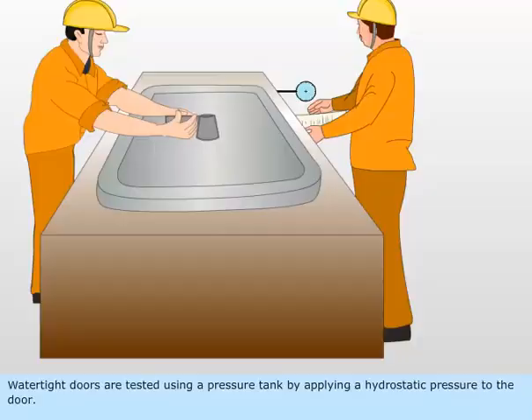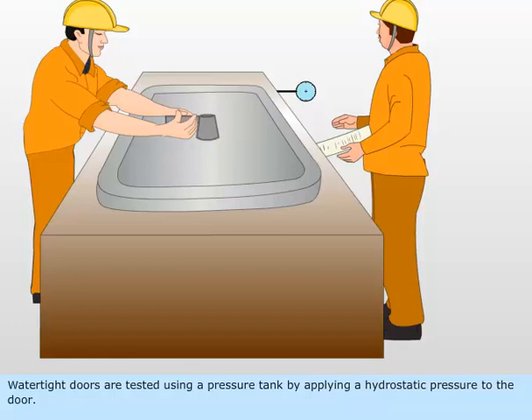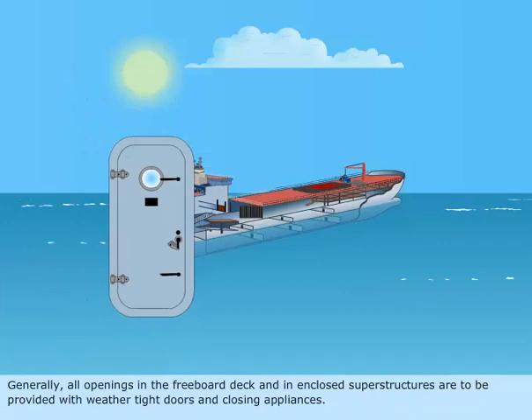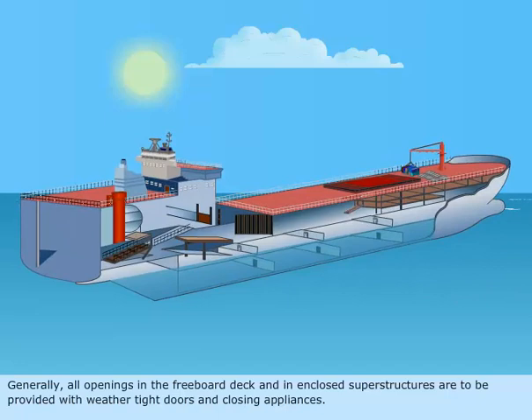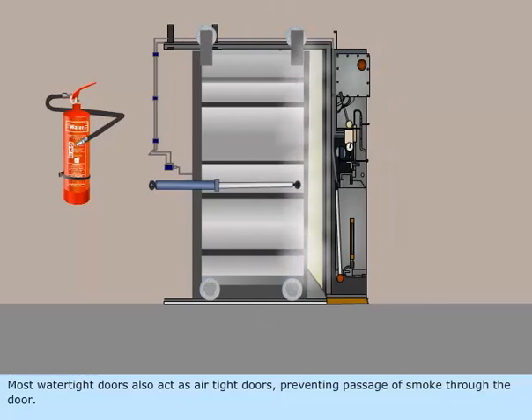Watertight doors are tested using a pressure tank by applying a hydrostatic pressure to the door. Generally, all openings in the freeboard deck and in enclosed superstructures are to be provided with weathertight doors and closing appliances. Most watertight doors also act as airtight doors, preventing passage of smoke through the door.